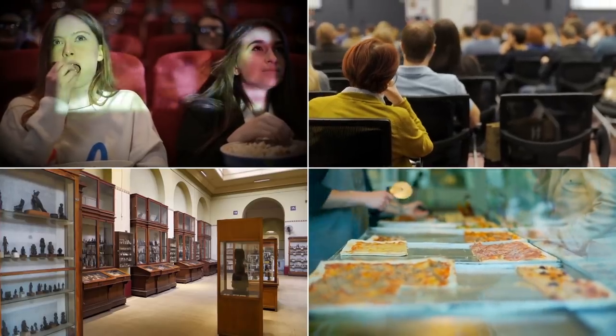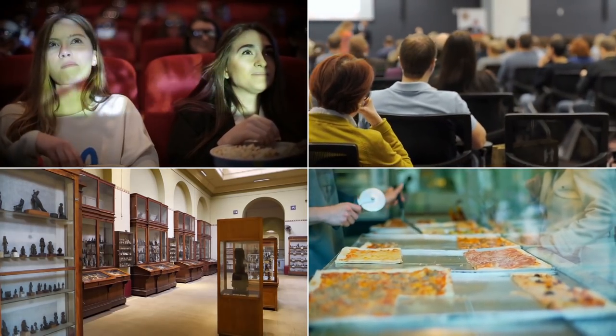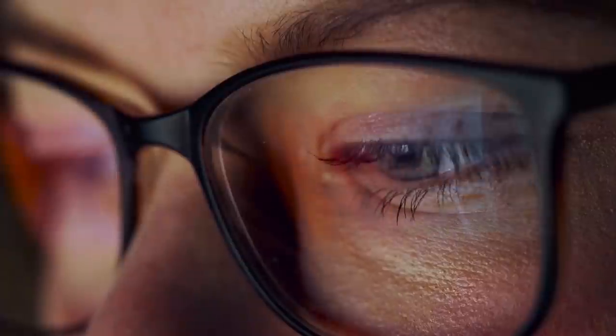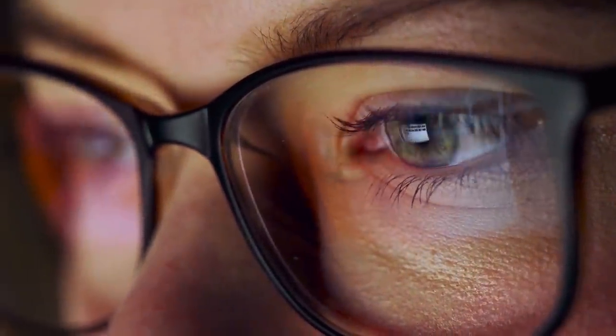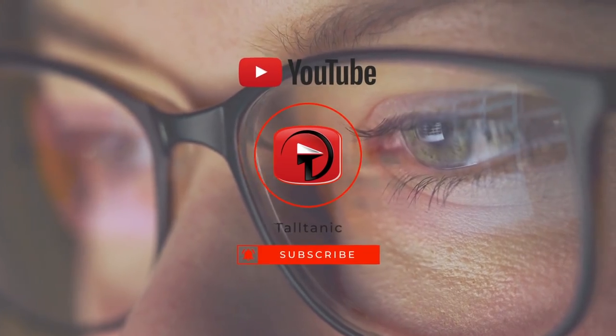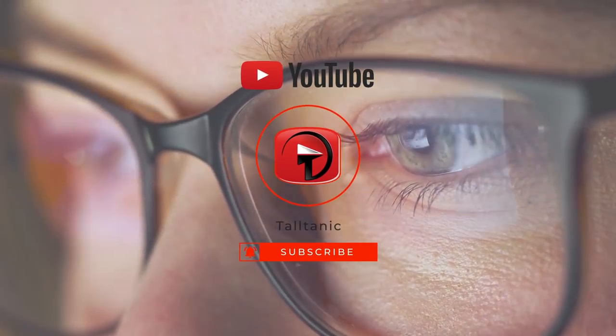Plus, you can expect to find a cinema, a conference center, lots of tourist shops, and as much food as you can handle. Be sure to hit that subscribe button and join the fam, and let us know if you've ever visited any of these buildings in the comments below.